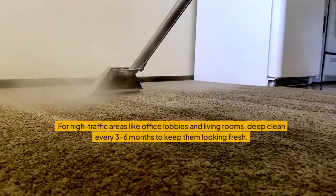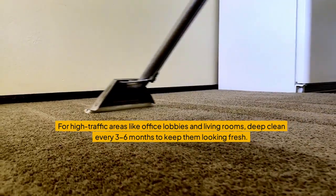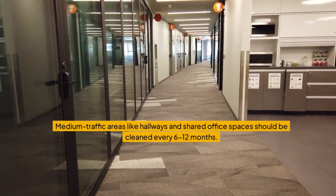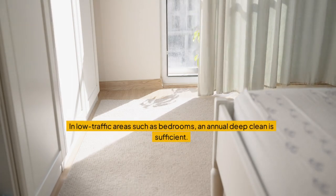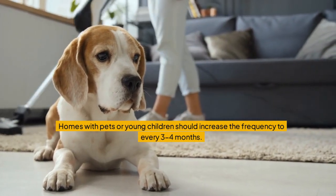For high traffic areas like office lobbies and living rooms, deep clean every three to six months to keep them looking fresh. Medium traffic areas like hallways and shared office spaces should be cleaned every six to twelve months. In low traffic areas such as bedrooms, an annual deep clean is sufficient. Homes with pets or young children should increase the frequency to every three to four months.